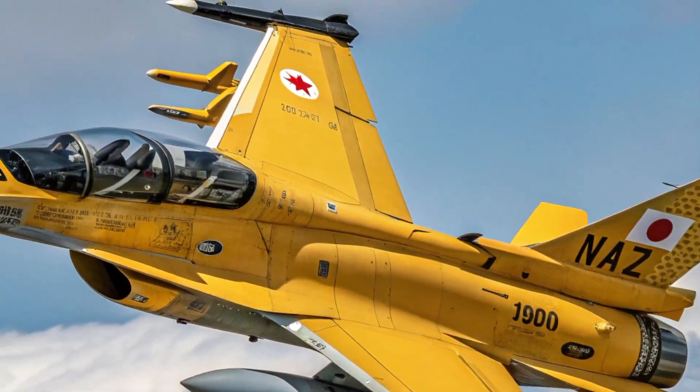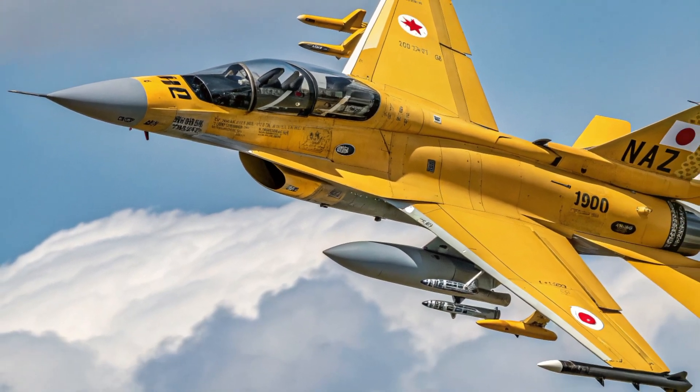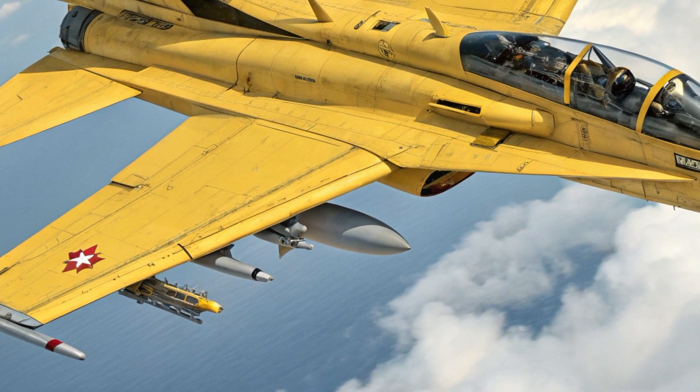Hard points under the wings and fuselage allow it to carry an extensive range of modern weaponry, from advanced air-to-air missiles to guided bombs, ensuring that the F2 can fulfill multiple mission profiles with efficiency and effectiveness.